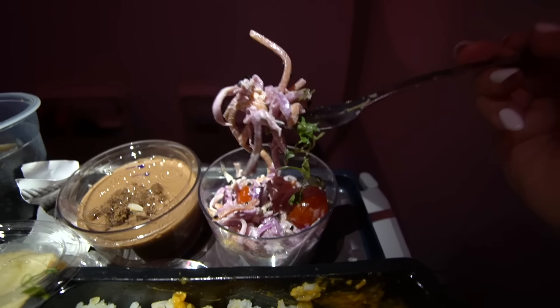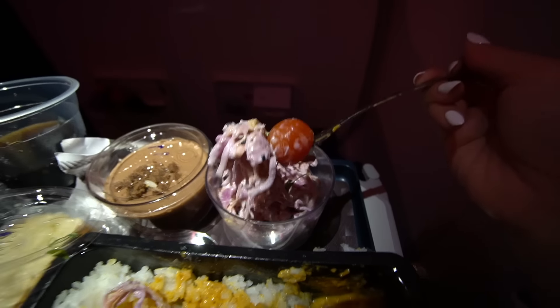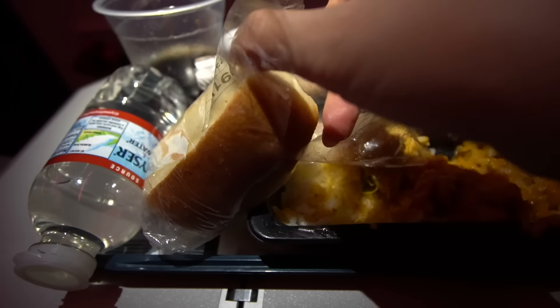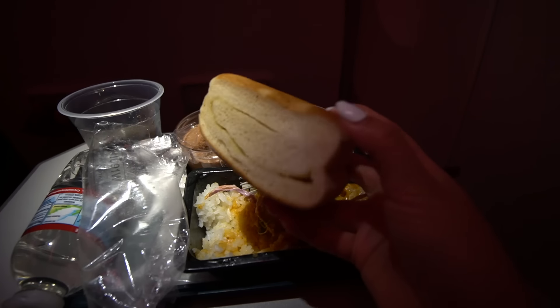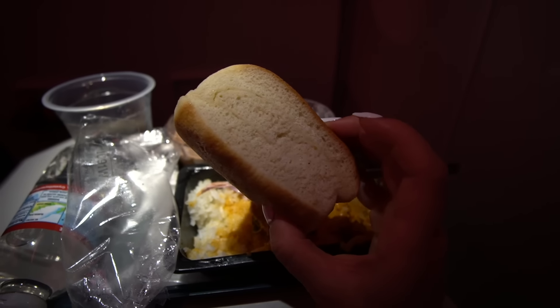I'm digging into the slaw — it has carrots, cabbage, and tomato. Honestly at first I didn't like it because I don't like raw carrots, but it got better. It was nice to have something refreshing on the airplane, especially after that heavy creamy meal. Then I opened the bread and oh my goodness, it was so soft and cushiony — I just knew this bite was going to hit.